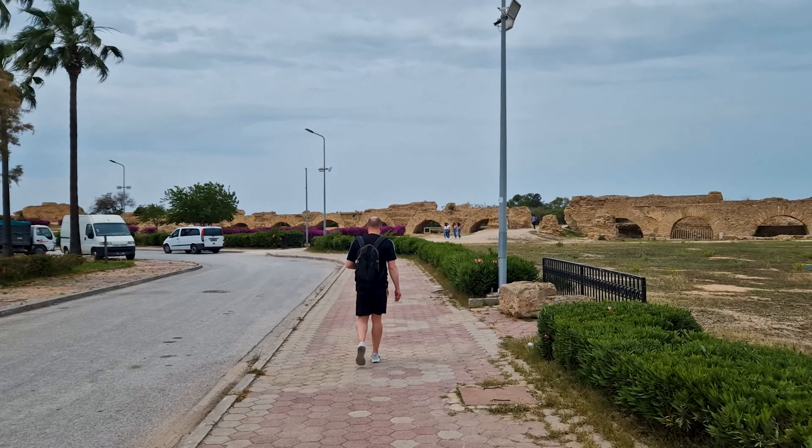We've stopped here now for a nice Tunisian lunch. We're not waiting for the tour guide rambling off into the middle of Tunisia. He told us to go take pictures.